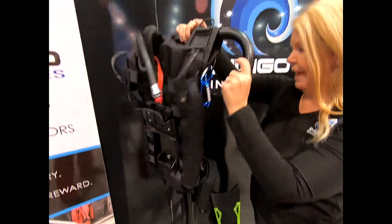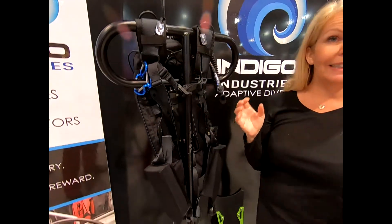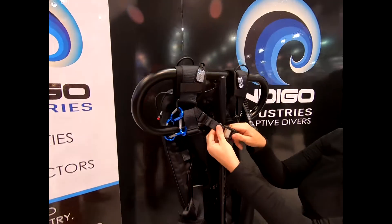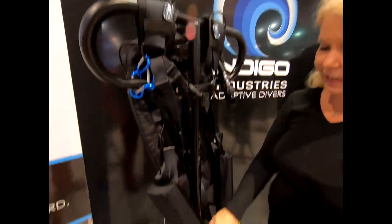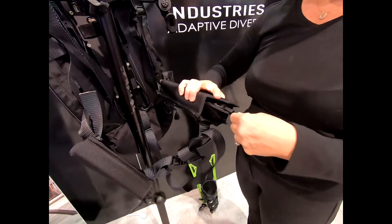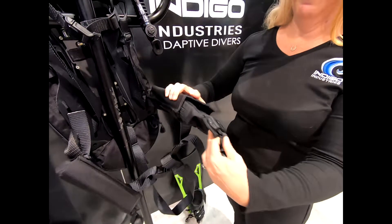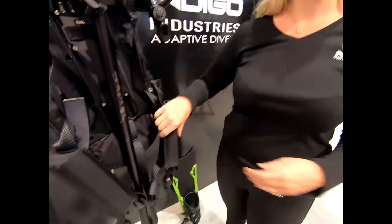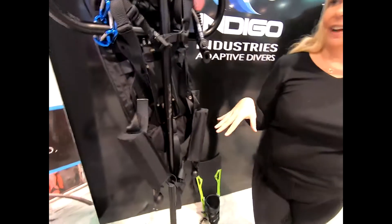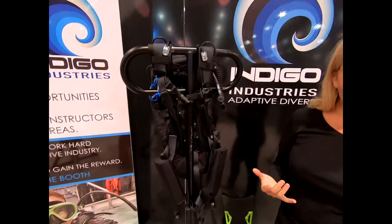Everything on the BCD is set up with the Matic system. As long as your compass is nine millimeters away, it will not be affected. All attachments including the weight belt are secured — pulling forward won't release it, but pulling to the side will release it. They have a couple of different BCD styles, including one for tactical use.